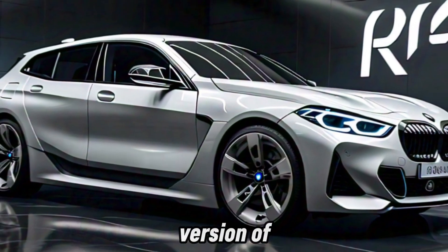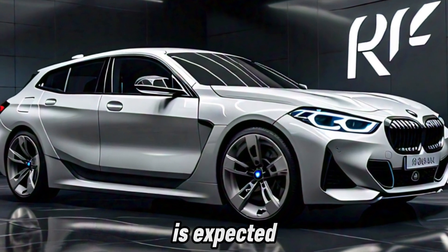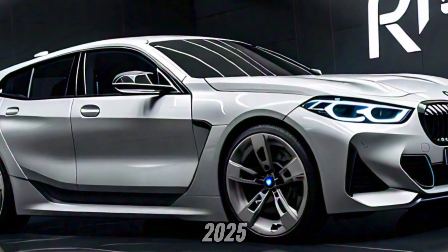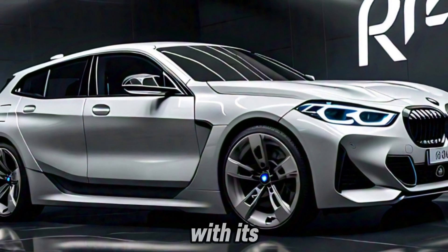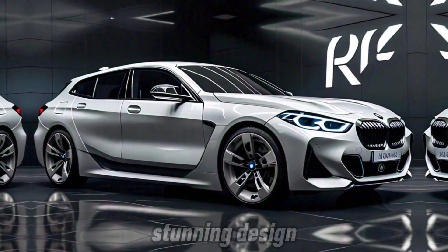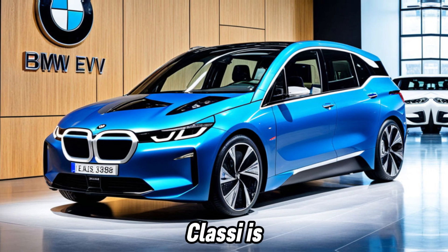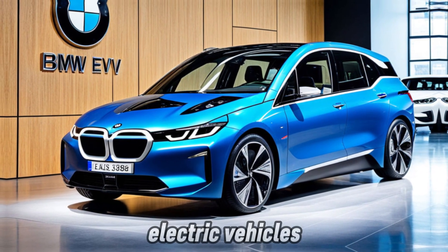The production version of the Neue Klasse E sedan is expected to be revealed later this year, with the Neue Klasse XUV following in 2025. With its cutting-edge technology, stunning design, and focus on sustainability, the Neue Klasse E is a serious contender in the race for the future of electric vehicles.